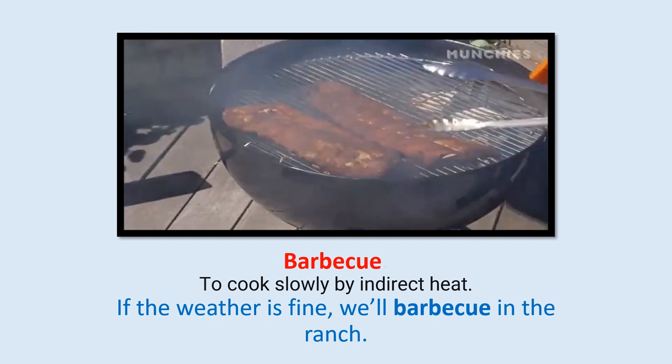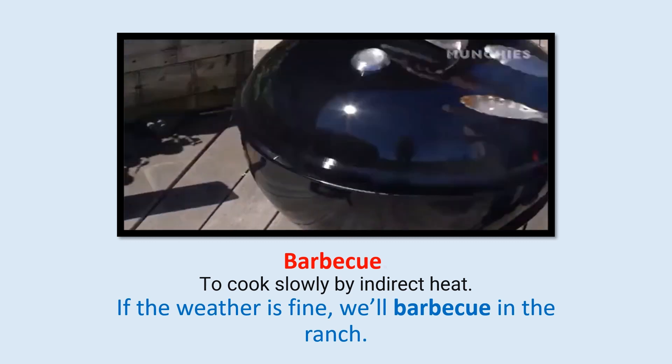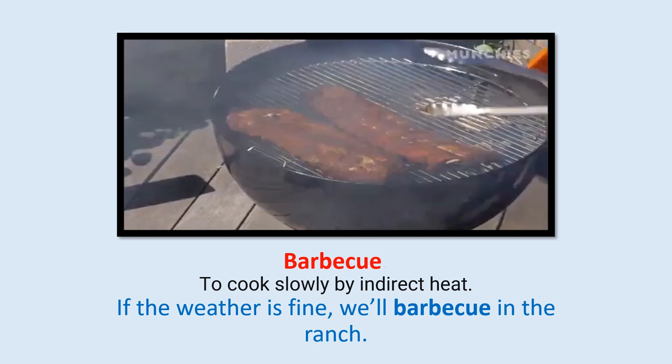Barbecue: To cook slowly by indirect heat. If the weather is fine, we'll barbecue in the ranch.